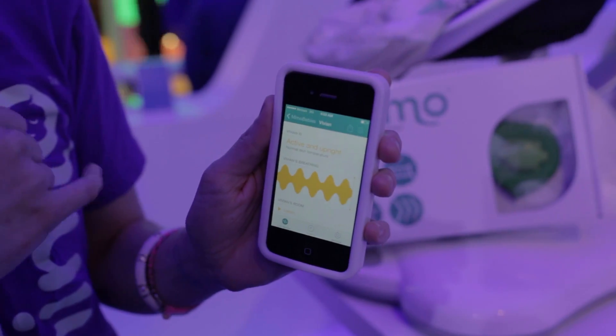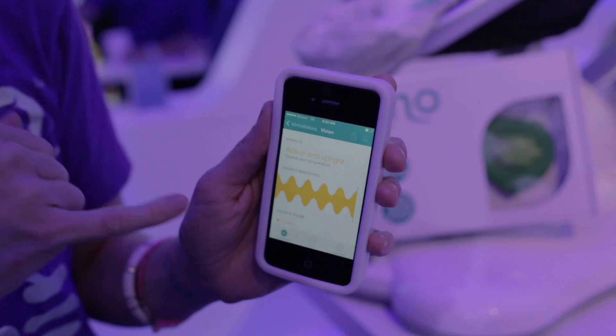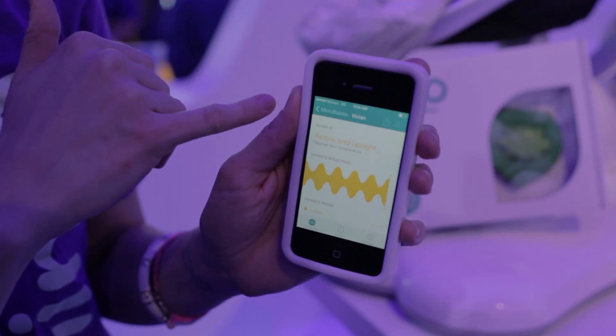You can see all the information in real time on your smart tablet or phone, set notifications and alerts, and then pull out trends over time.